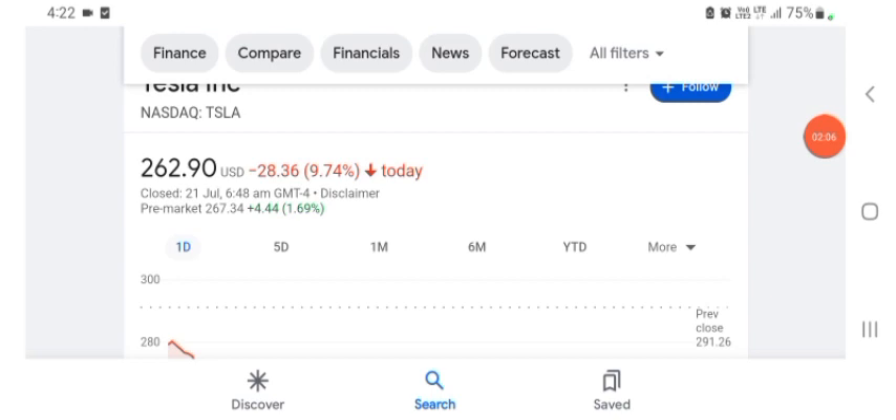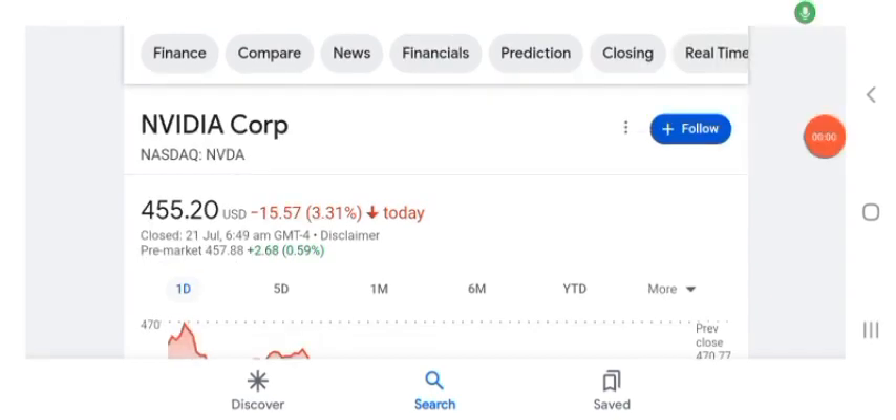Hello guys, welcome back to my YouTube channel. In this video we are going to talk about NVDA stock. I'm going to take a look at the fundamentals of the company and also take a look at the chart of the company, just to see how this company is doing so you know it's worth your risk of investing. Anyways guys, let's get to NVDA first.